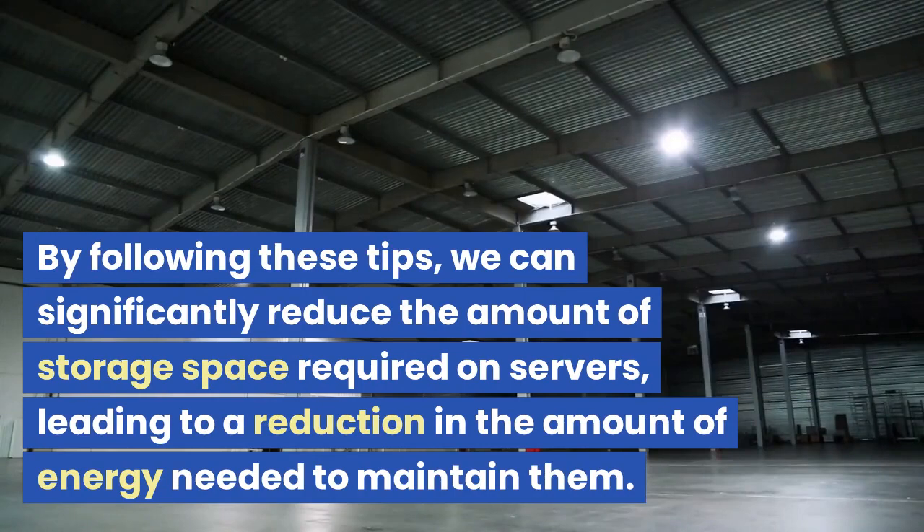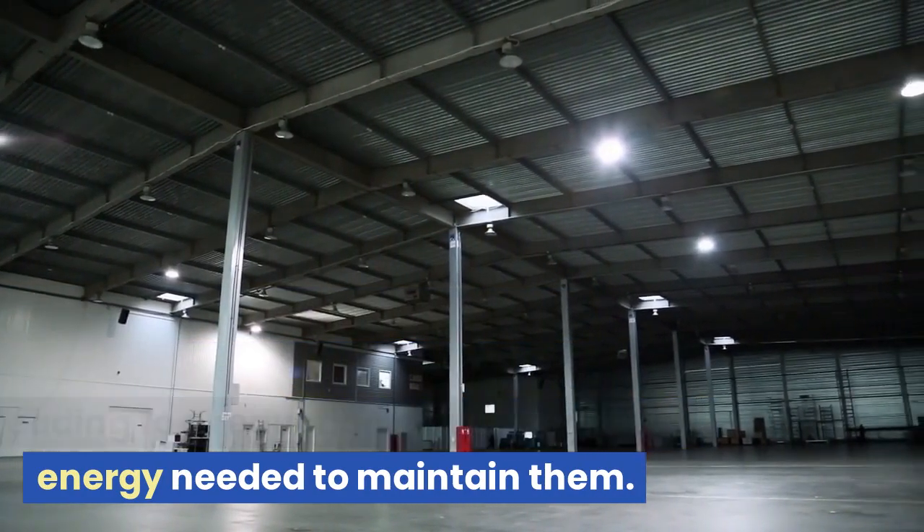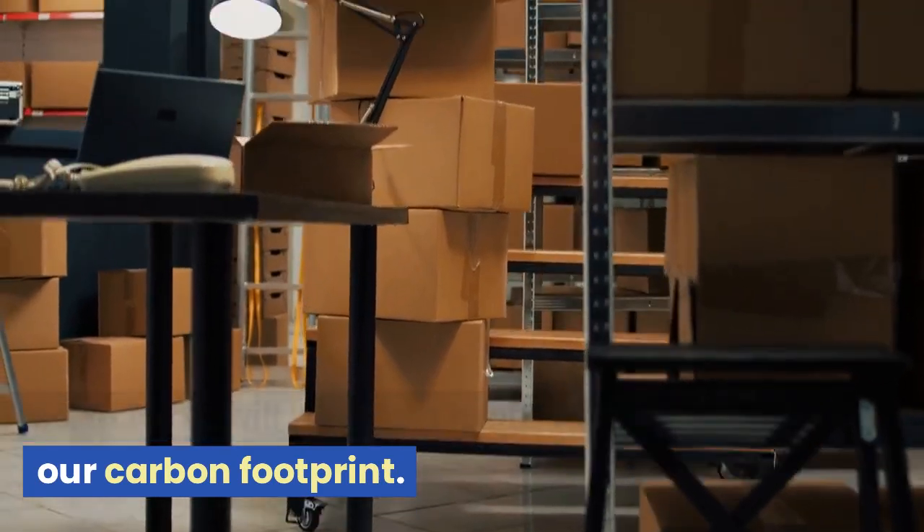By following these tips, we can significantly reduce the amount of storage space required on servers, leading to a reduction in the amount of energy needed to maintain them. This, in turn, will lead to a reduction in our carbon footprint.